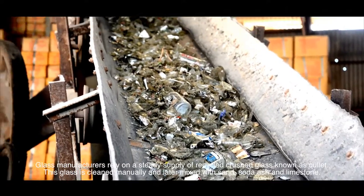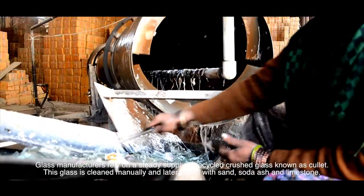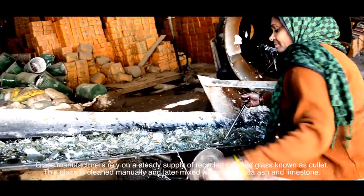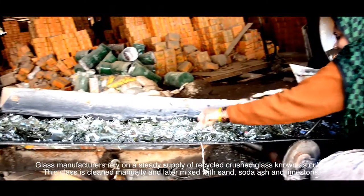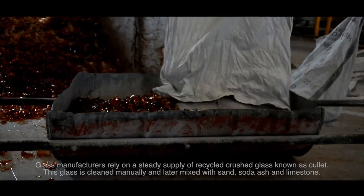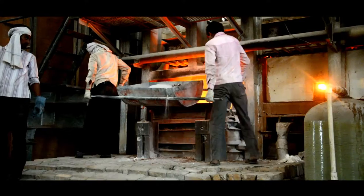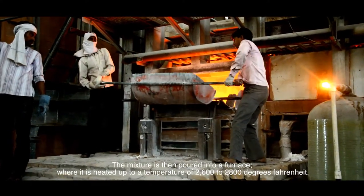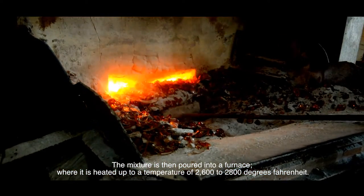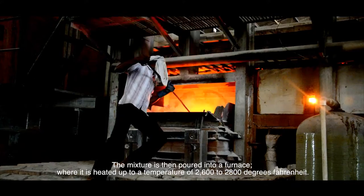Glass manufacturers rely on a steady supply of recycled crushed glass known as cullet. This glass is cleaned manually and later mixed with sand, soda ash and limestone. The mixture is then poured into a furnace where it is heated up to a temperature of 2600 to 2800 degrees Fahrenheit.